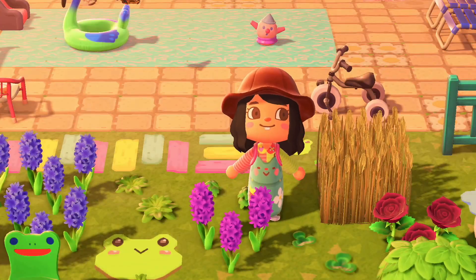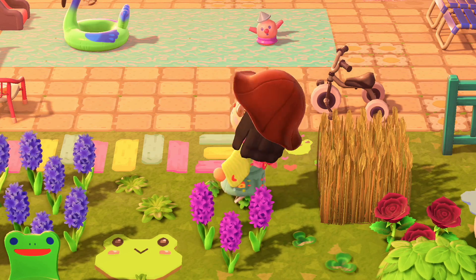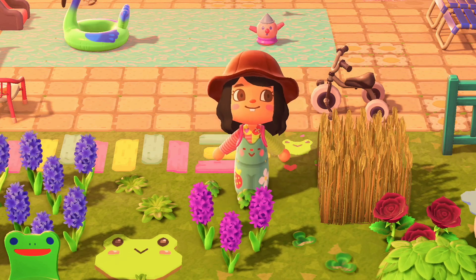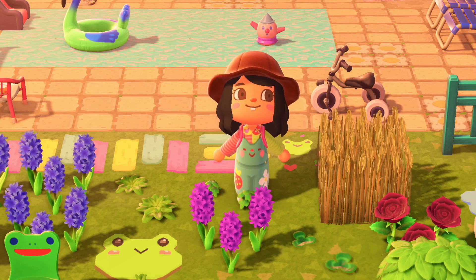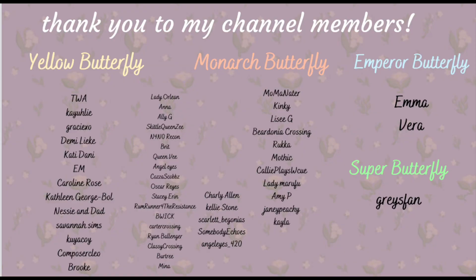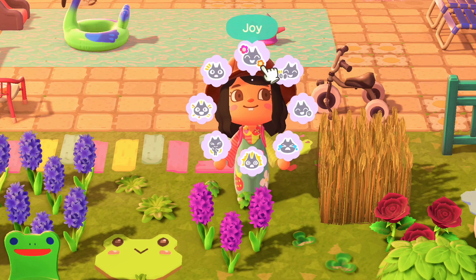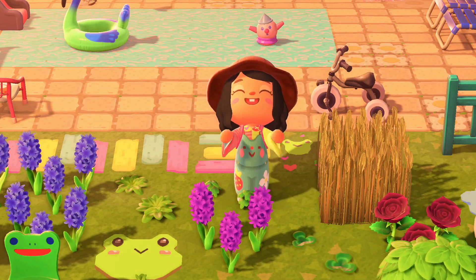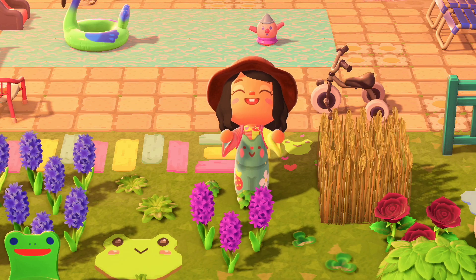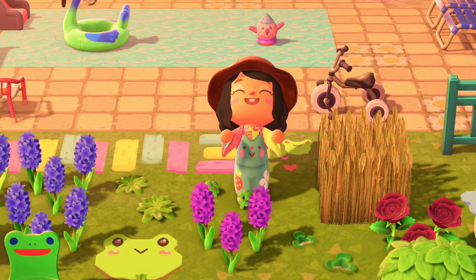Alright guys, that is it for the tour of Gumdrop! I hope you guys enjoyed this island as much as I did making it. I'm so happy with how it turned out — tag me in any pictures if you visit the dream address, I would love to know! Shoutout to my channel members for supporting the channel, I appreciate you guys so much. If you'd like to become a member too, the link is in the description and there's also a join button next to the subscribe button. Have a wonderful day everyone, see you guys next time, bye!